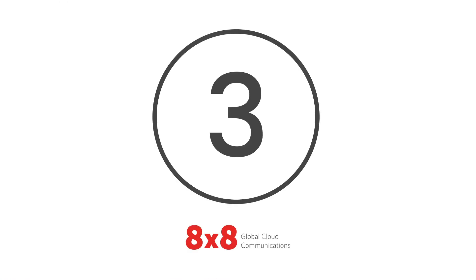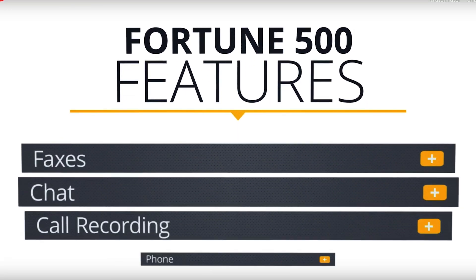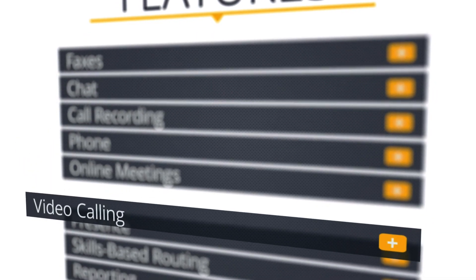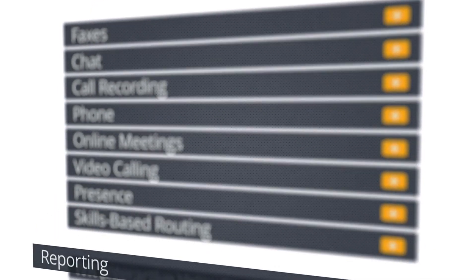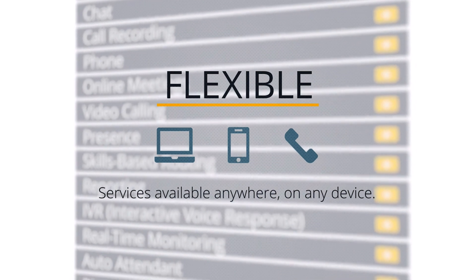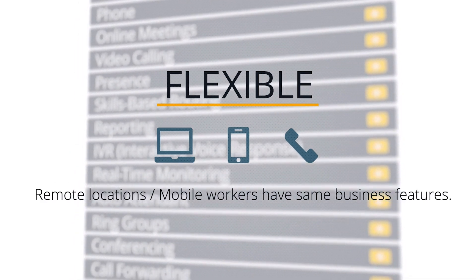At number 3 is 8x8 Call Recording. Leading cloud-based contact centre software provider 8x8 offers call recording as part of its virtual office offering. This solution offers flexible mix and match audio and video conferencing, auto attendance and more. Agents will be able to enjoy access to CTI, logging and IVR features, while also being able to share contact numbers with customers to resolve tickets.